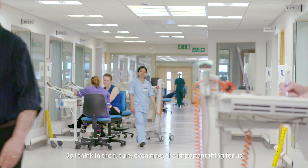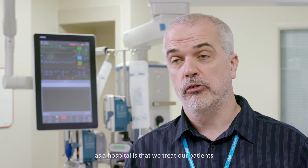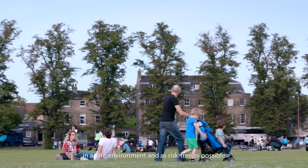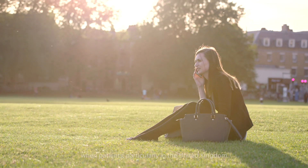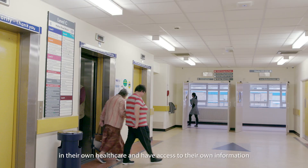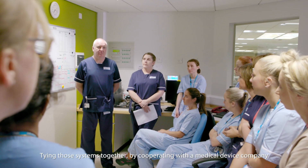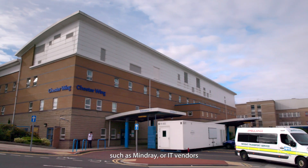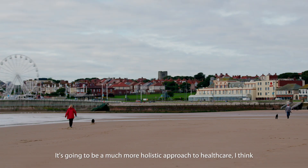In the future — even now — the important thing for us as a hospital is that we treat our patients to the standard they would expect, with the best outcome in a safe and risk-free environment. Patients, particularly in the United Kingdom, are going to be much more involved in their own healthcare and have access to their own information. Tying those systems together by cooperating with medical device companies such as Mindray or IT vendors is going to be very important — it's going to be a much more holistic approach to healthcare.